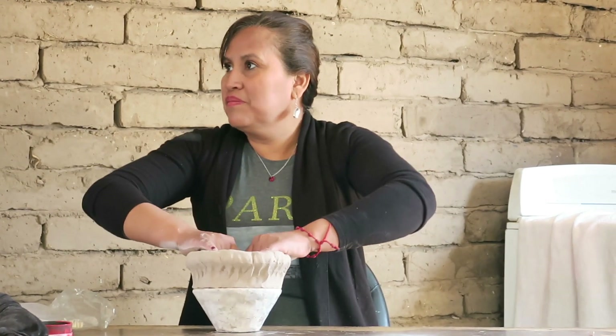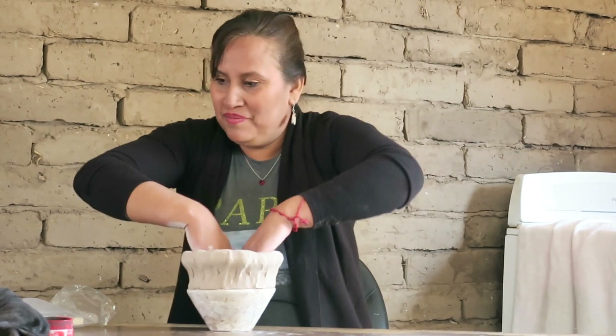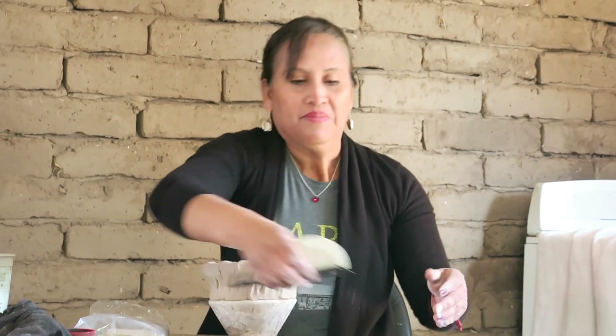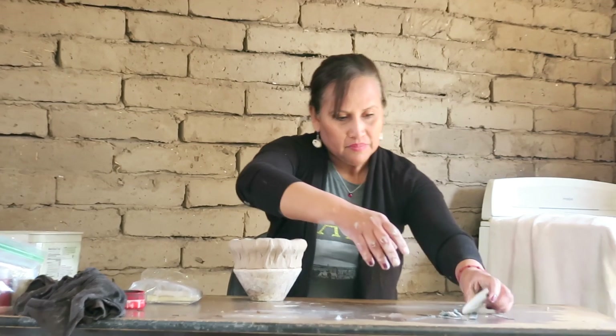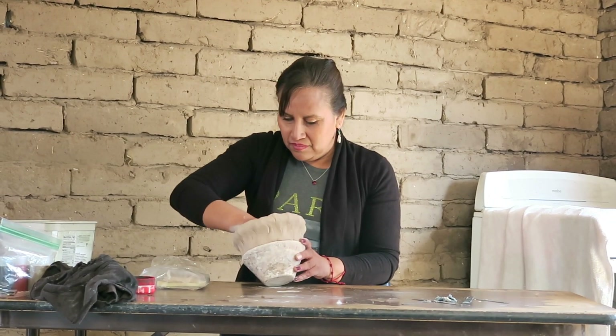The thing about the vendors outside — it's not a problem, but what is different is they are not the ones that make them, they are resellers. Where did they get them? From the same people here. They are resellers; they are not the ones making this type of pottery.